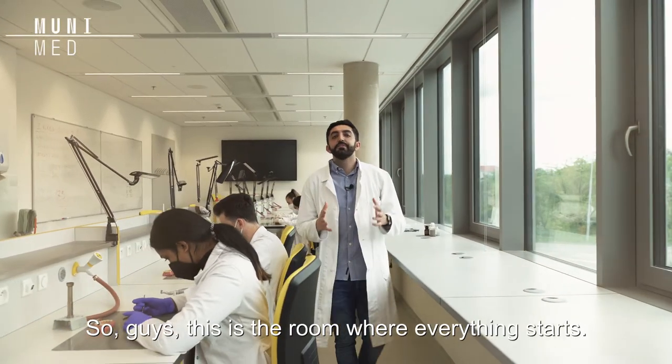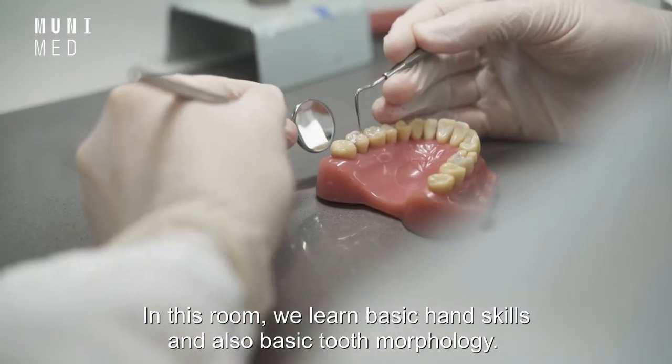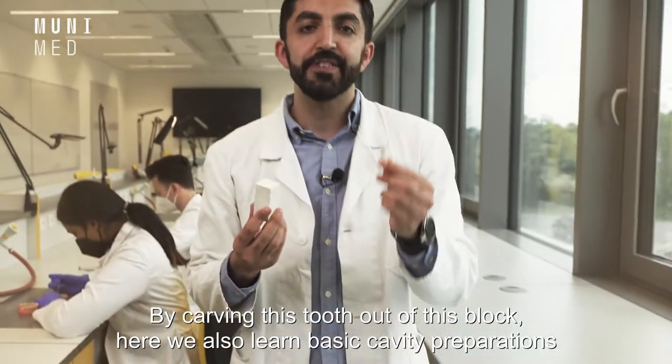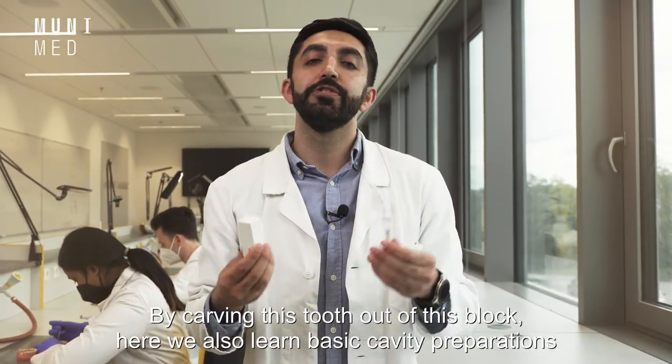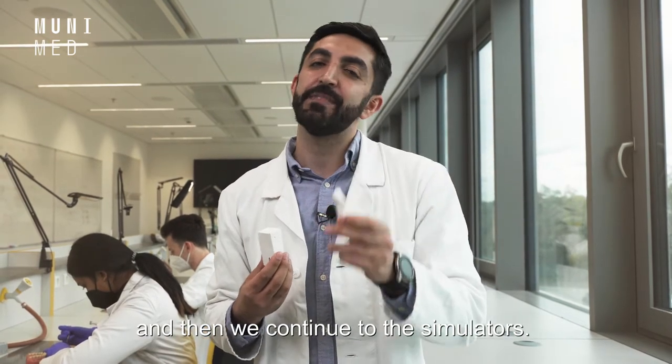This is the room where everything starts. In this room we learn basic hand skills and also basic tooth morphology by carving a tooth out of a block. Here we also learn basic cavity preparations, and then we continue to the simulators.